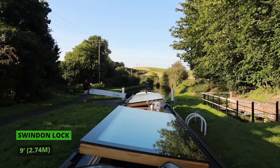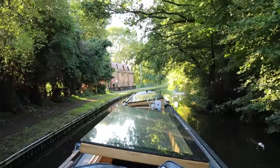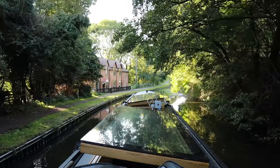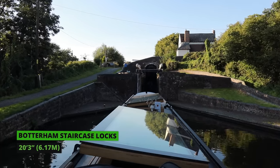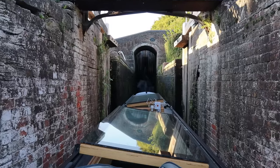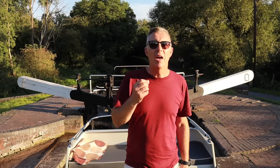These staircase locks are really intimidating - they look absolutely massive and I really wouldn't like to do these on my own. All the paddles are up, the boat's gone up gently because we took our time. Anthony's just waiting for the pressure so he can open the gate and let me into the next lock. He keeps saying about the weather but it is beautiful.